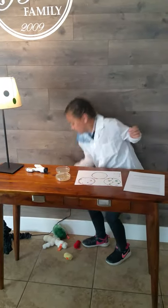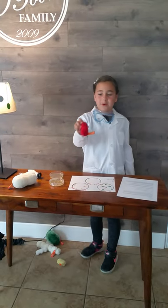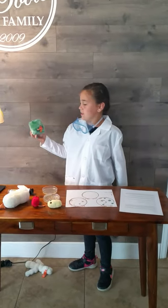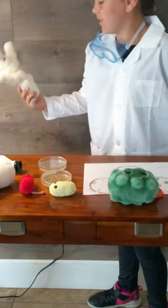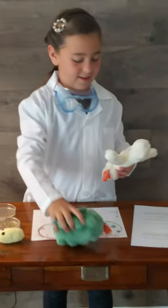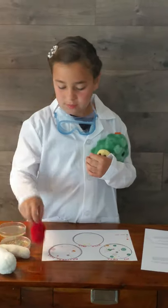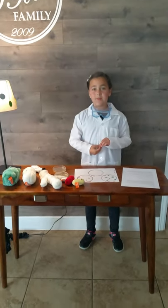There are different types of germs. This one is the cavity bug, this one is the sore throat bug, this one is the cough microbe, this one is the bad breath bug — that's why you need to brush your teeth — and this one is yeast. These are all different microbes that are a sort of bacteria.